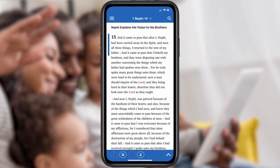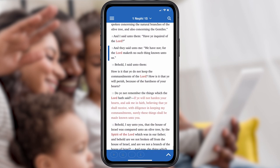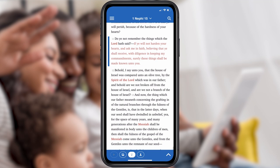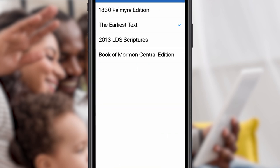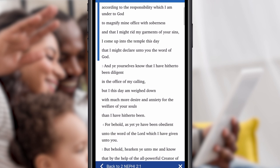With our reformatted edition of the Book of Mormon, you'll be able to immerse yourself more naturally into the text. See references to God and His Son beautifully highlighted with red lettering. And read other historical editions of the Book of Mormon, such as the Palmyra 1830 edition or the Yale edition, which is based on the original manuscripts.